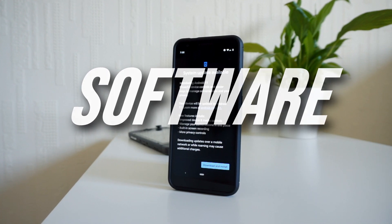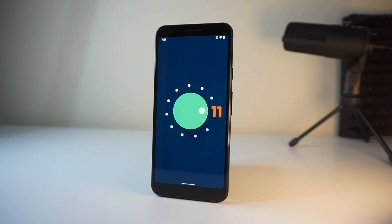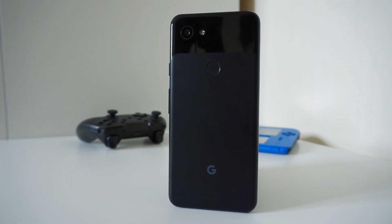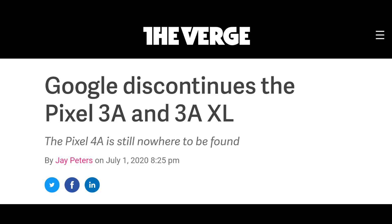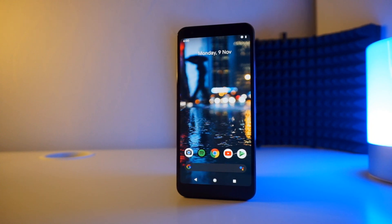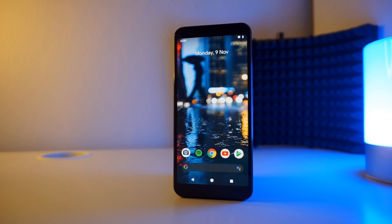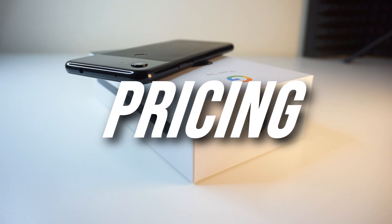Moving on to software — the Pixel 3A has been updated to Android 11, which is the current version at the time of this video. It's also scheduled to get Android 12, so we can expect another major firmware update. Google also provides monthly security updates, which adds value to the Pixel 3A. However, since it's an older device, Google officially announced it will discontinue the Pixel 3A, meaning the last firmware update it'll receive is most likely Android 12. Additionally, you'll have to purchase it through third-party retailers as Google no longer sells it on their website.